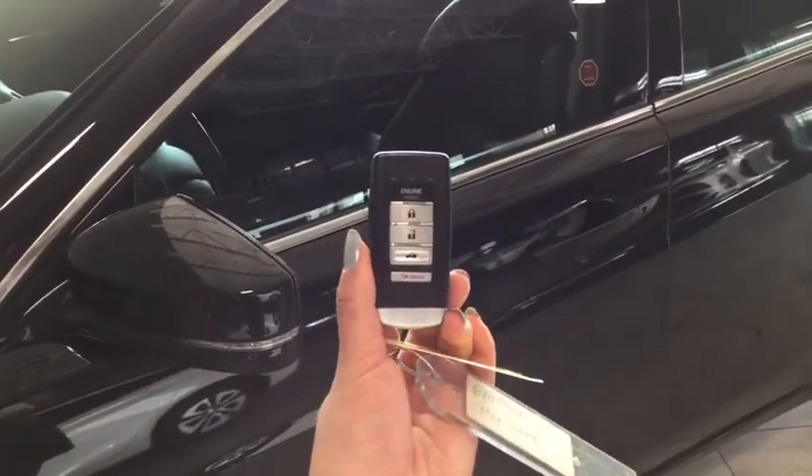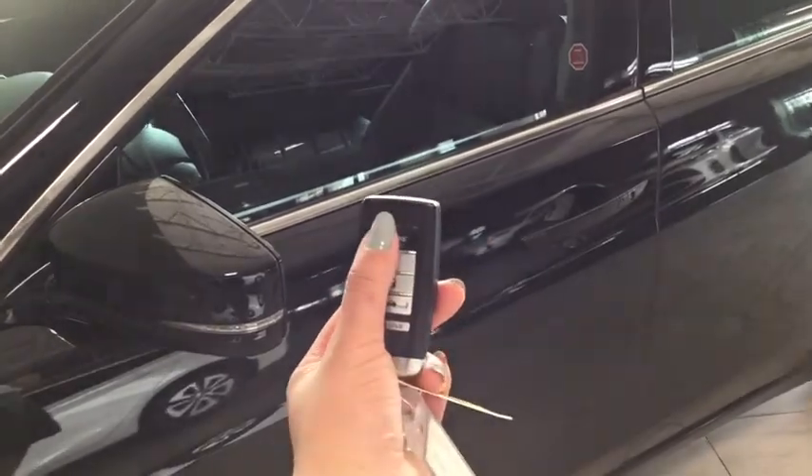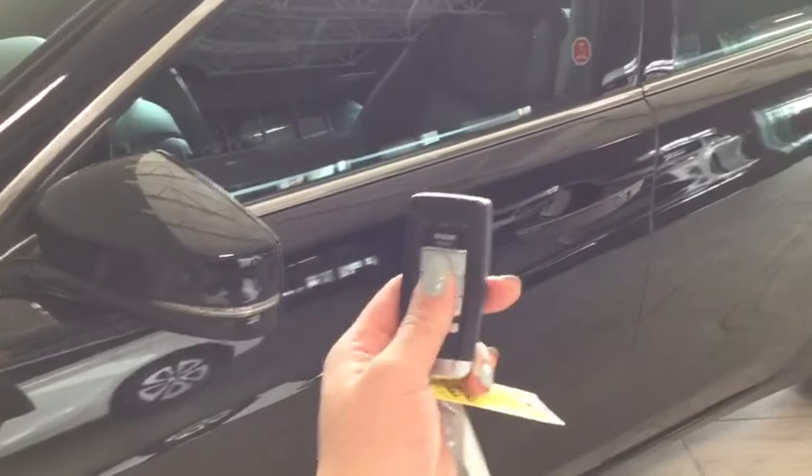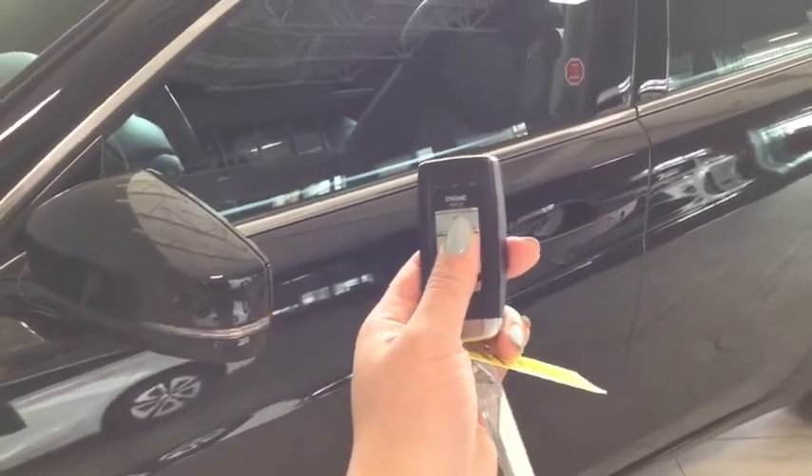Helping you into your Acura is your handy proximity key. It has the remote starter on the top. You have the lock, the unlock, your trunk release, and panic button. To unlock your driver's side, simply press once. To unlock all four doors, press twice.